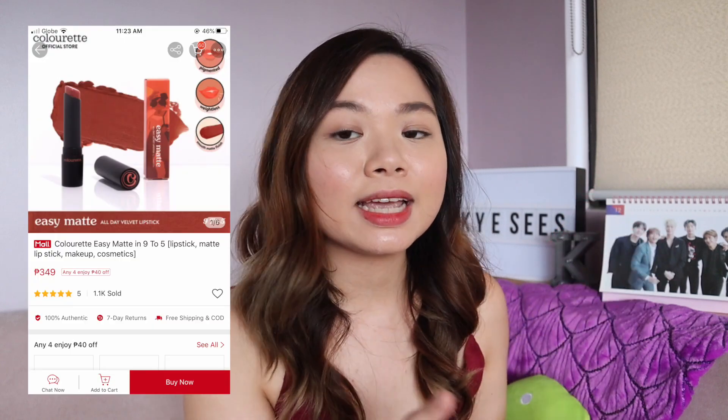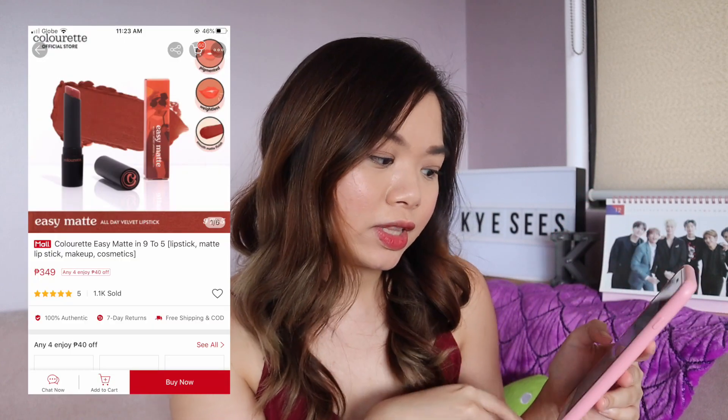So the last few items sa cart ko — hindi pa ako sure if bibilhin ko. Kasi feeling ko hindi ko siya kailangan, or kailangan pa basahin yung reviews, or I really have to think about it pa. Ito yung Colorette na Easy Matte and 9 to 5. It's 349 pesos. Kaya ito nasa cart ko kasi alam ko mabilis maubos ang Colorette Cosmetics tuwing may sale. But hindi pa ako sure dahil hindi pa ako sigurado sa shade na gusto ko.